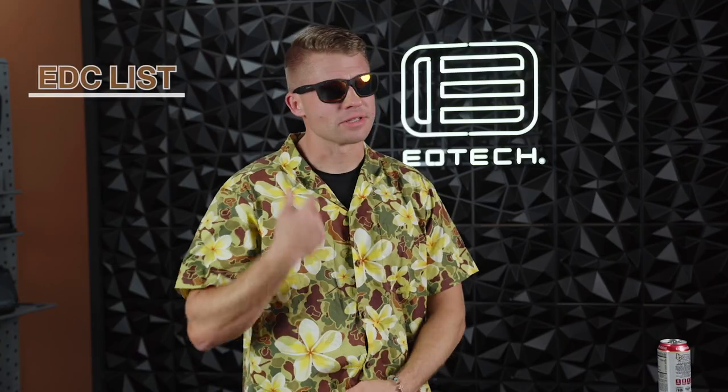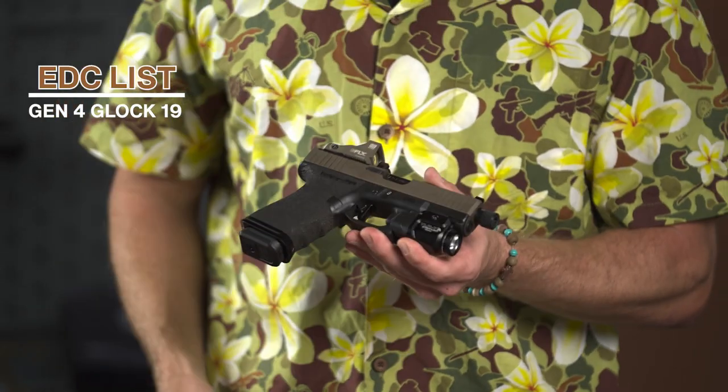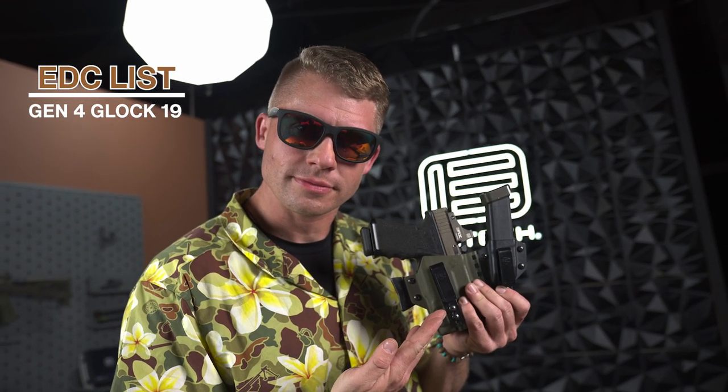First, the pièce de résistance — my pistol. This is a Gen 4 Glock 19 with a Unity Atom slide, Agency Arms barrel, EOTech E-Flex in tan, the TLR7 Alpha from Streamlight, and I carry some nice hollow points. I carry my pistol with a spare magazine in a T-Rex Arms Gen 2 sidecar, and that is my primary weapon system.